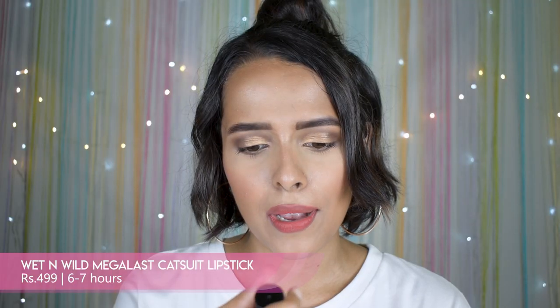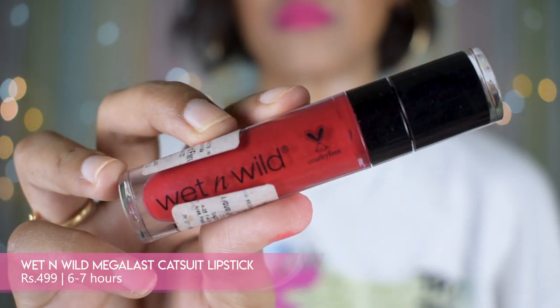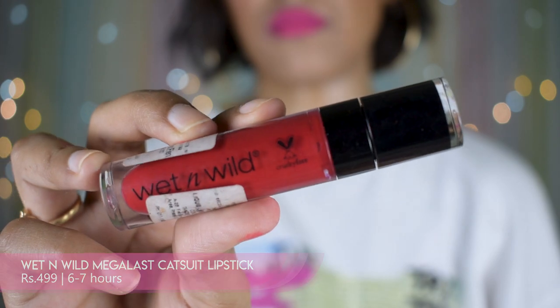When you apply it on your lips, it's just a perfect combination of bold and subtle. It takes a little bit of extra time to dry, but that's okay — it's not too much. Once it settles down, it's so comfortable on your lips, so damn comfortable.